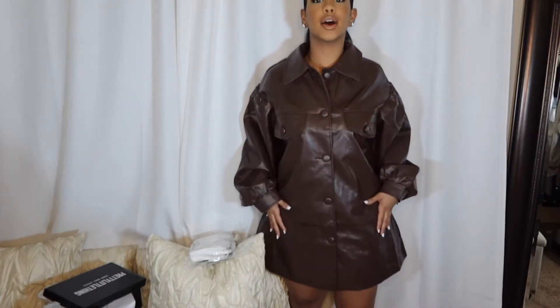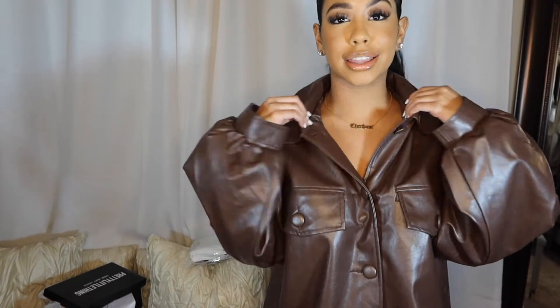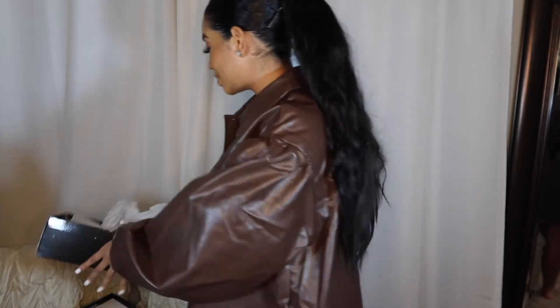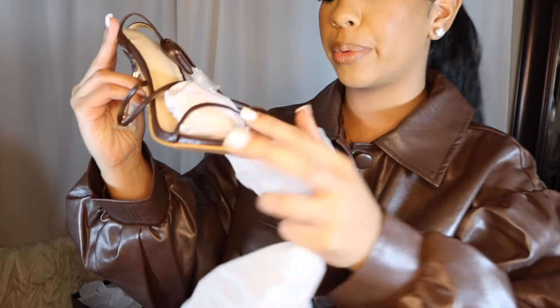Alright, so this is outfit number one and it's actually like a leather dress. It kind of comes up to the thighs — it's like an oversized sweater dress but in leather. It has these buttons on it as detailing. I personally love it, I think it's really cute. I was gonna try it on with the shoes but my feet are crusty, I'm getting them done tomorrow, so I'm just gonna show you the shoes I'm nine times out of ten gonna wear it with.